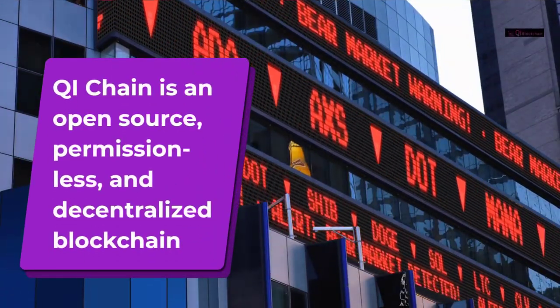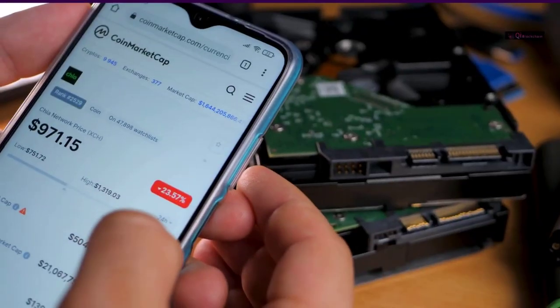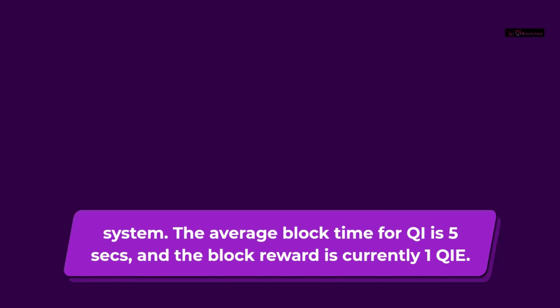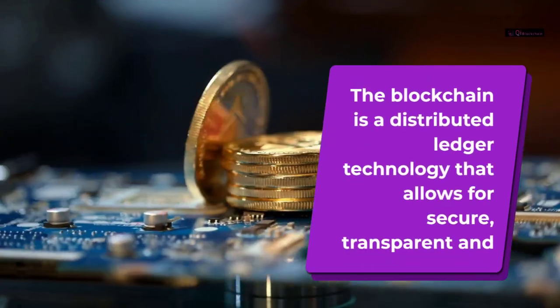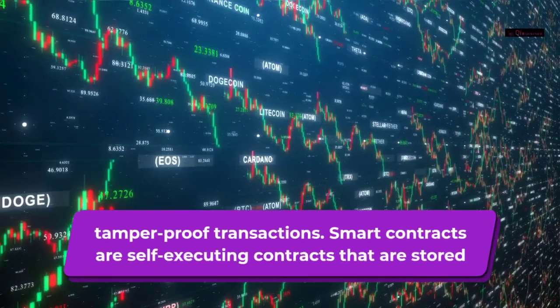Chia chain is an open source, permissionless, and decentralized blockchain system. The average block time for Chia is 5 seconds, and the block reward is currently 1 Chia. The blockchain is a distributed ledger technology that allows for secure, transparent, and tamper-proof transactions.